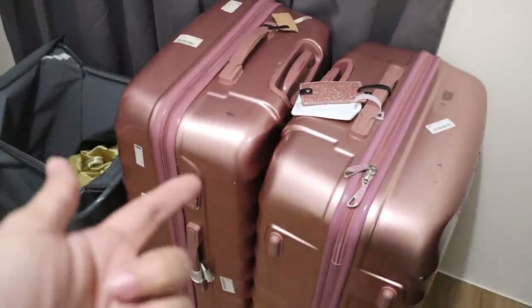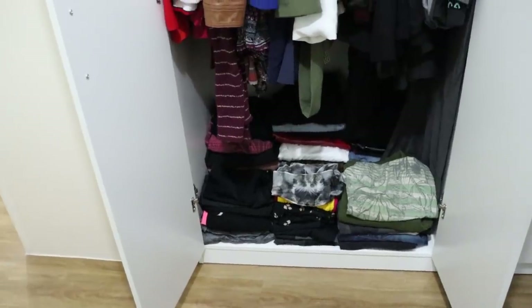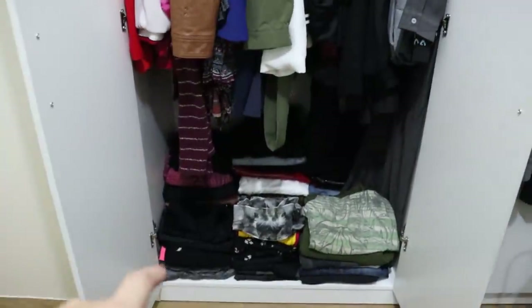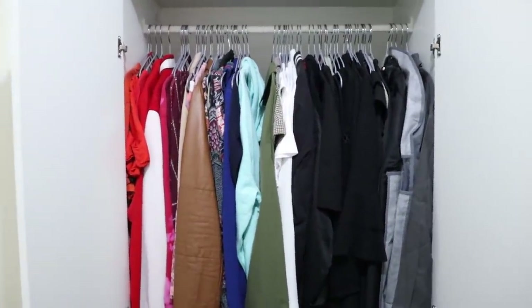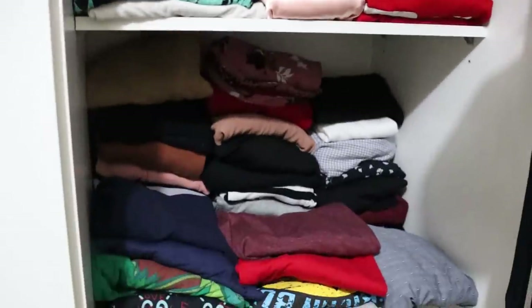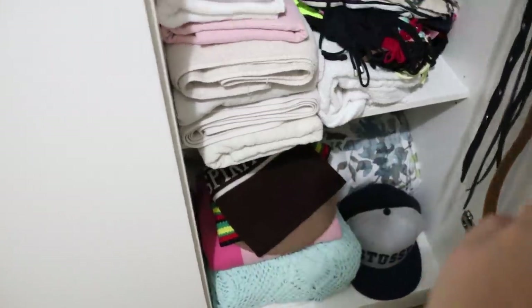Some stuff is in a suitcase — winter clothes and heavier items are stored in containers up top. I organized by category: all the bottoms are literally at the bottom now. Here are the tops — so clean! Pambahay, panlabas, swimsuits, towels, bed sheets.